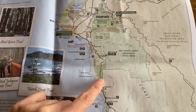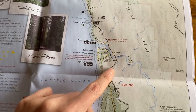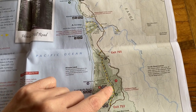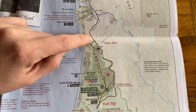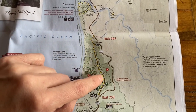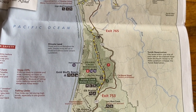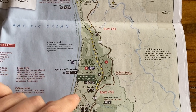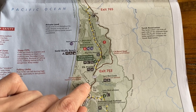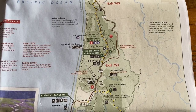We took the 101 south past Klamath, which would be a good place to stay for nice access to the parks. There is the Newton Drury Scenic Parkway — exit 765 — and you definitely want to take this whether you're in an RV or a regular vehicle. This will be one of the best highlights of the trip, with multiple pull-over spots, interpretive signs about the trees and wildlife. We also took Davidson Road out to Gold Bluffs in our Jeep — you couldn't do that in the rig — and then hiked into Fern Canyon.